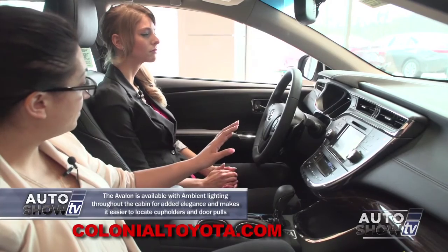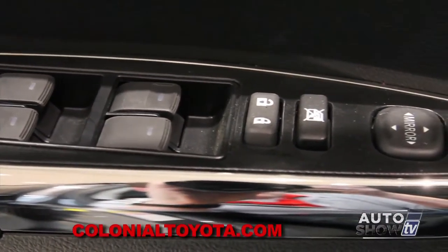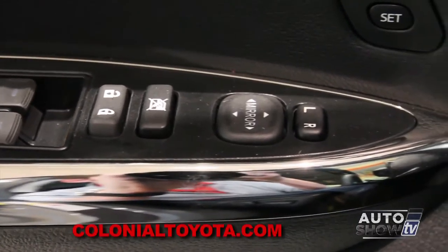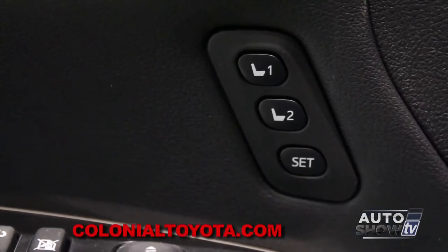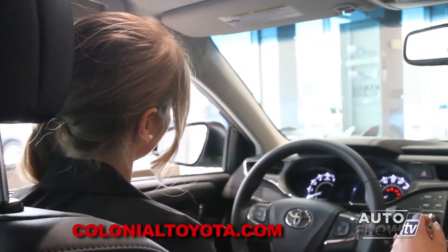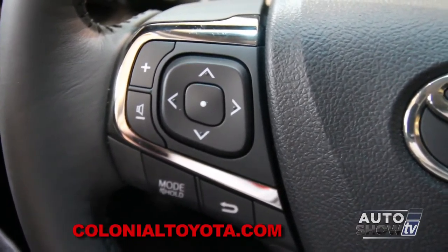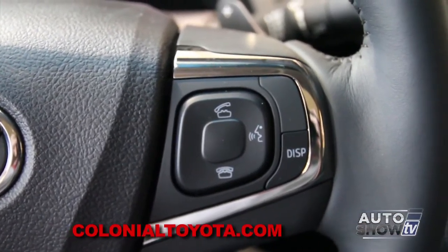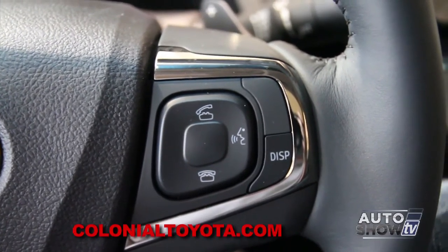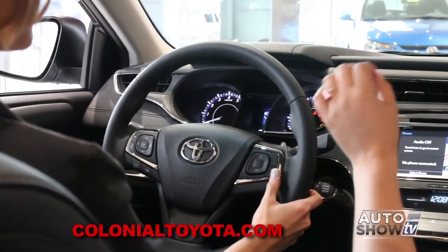The first thing you notice is the beautiful, gorgeous interior — tons of chrome accents and wood accents as well, it really stands out. On our driver's side door, we have all automatic windows, power locks, power window child safety locks, and power exterior mirrors. You also have memory seats located right under the door handle for a his-and-hers setup.